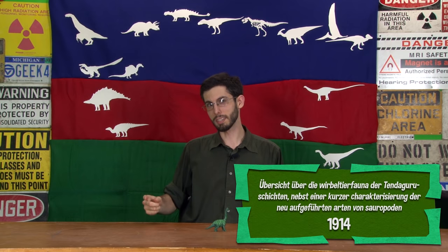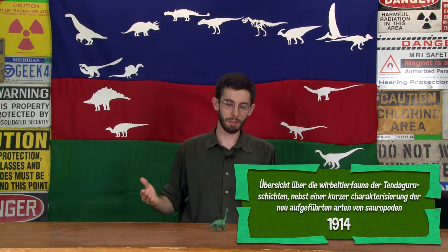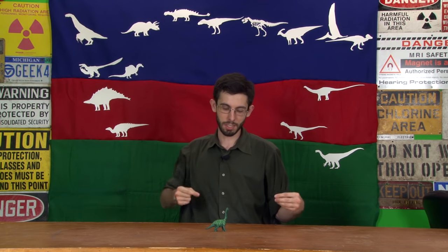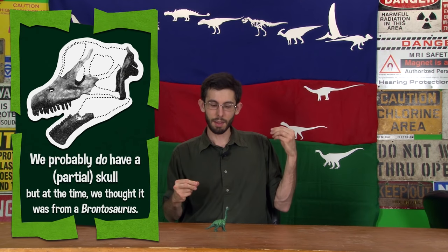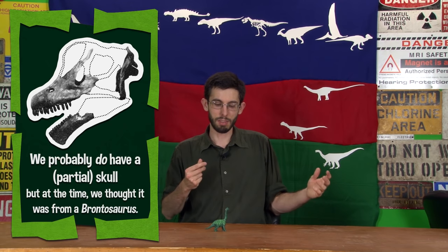He assigned it to Brachiosaurus because to him the bones looked really similar. As a result, people have absorbed Giraffetitan into their conception of Brachiosaurus. When you imagine the head and neck of Brachiosaurus, what you're actually imagining is Giraffetitan. An American paleontologist pointed out that Brachiosaurus is actually known from pretty scant material — we didn't have a head or neck — but it was kind of ignored.